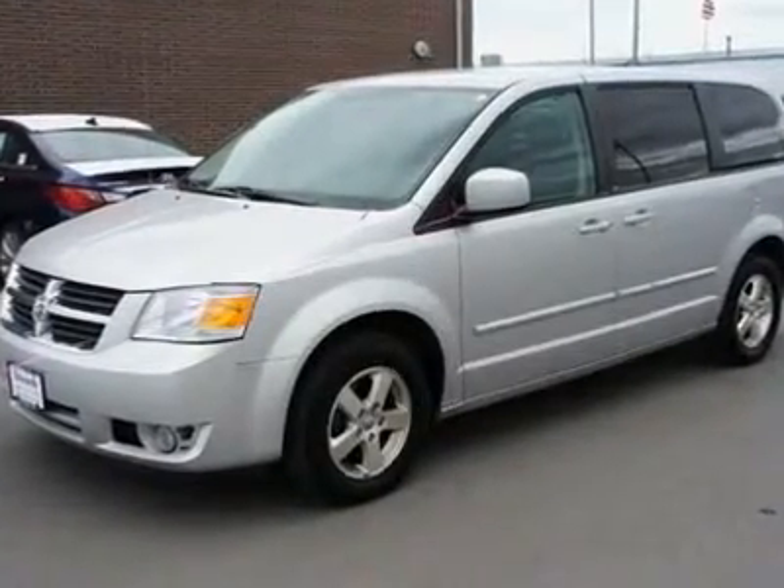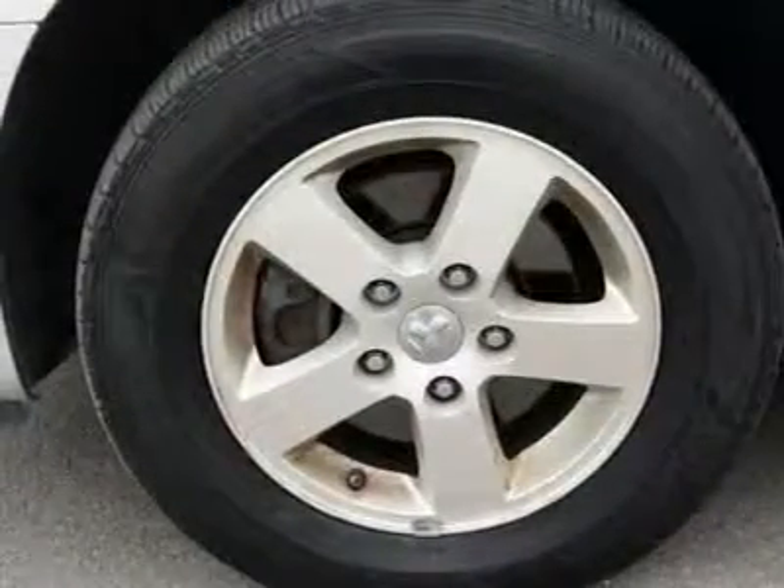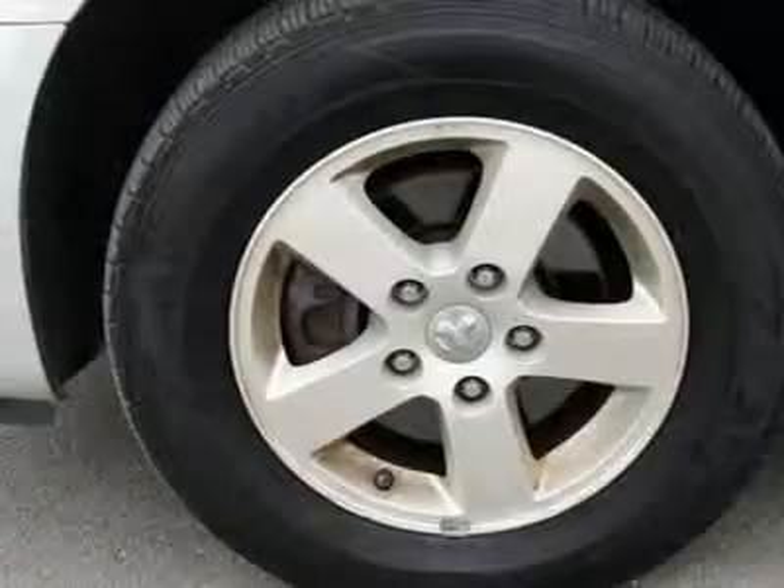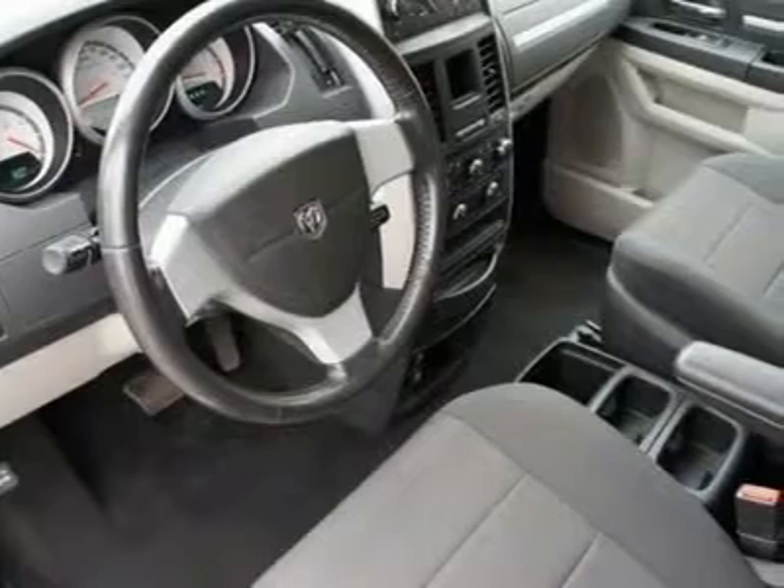Most reviewers and virtually all owners find the Grand Caravan rides smoothly and, above all, quietly. Reviewers also find the Grand Caravan to have a surprisingly tight turning radius.